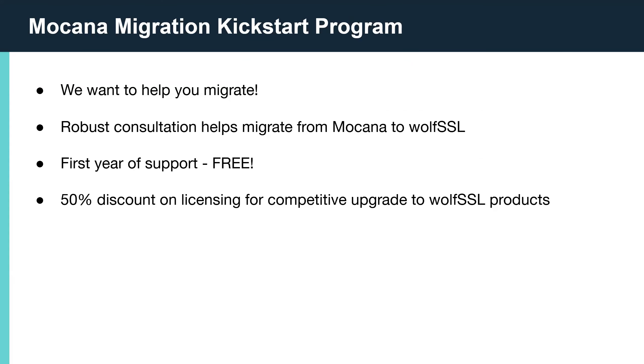In appreciation of all the interest we've had in moving projects from Mocana to WolfSSL, we're happy to share the Mocana Migration Kickstart program. This special offer provides a full year of top-notch WolfSSL support for free, allowing your team to access WolfSSL's knowledgeable support staff who will help answer any library, platform, or application questions that might come up. We are also offering half-off for Mocana users that are ready to upgrade to WolfSSL — an amazing opportunity to start using an updated and reliable security library.